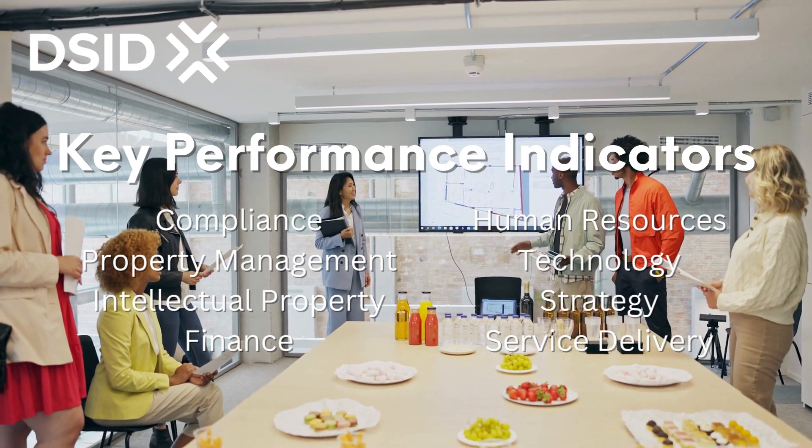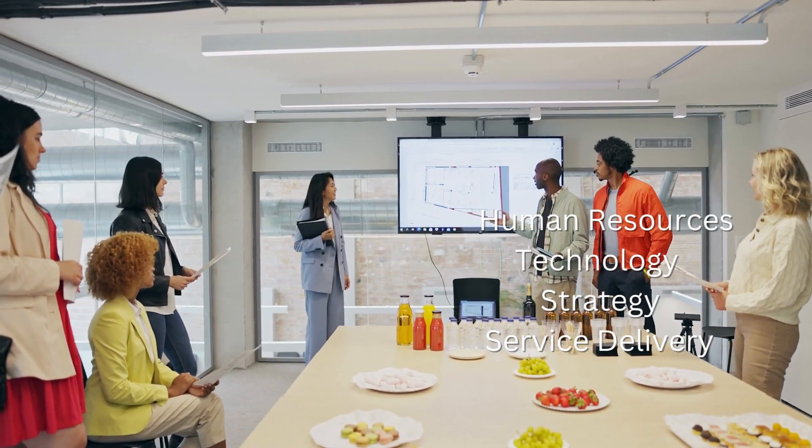Additional key performance indicators include human resources, technology, business strategy, and service delivery.